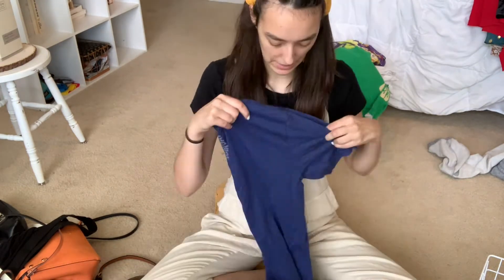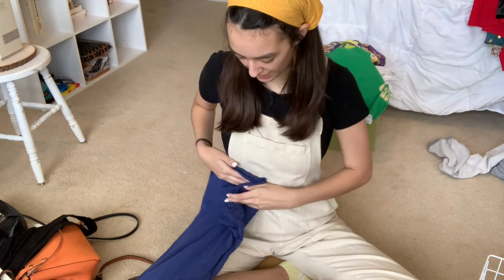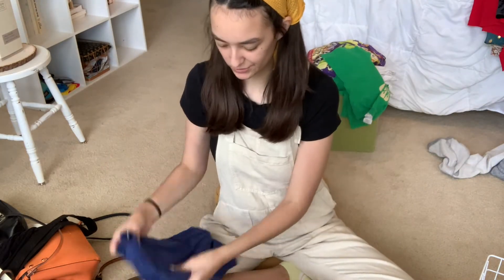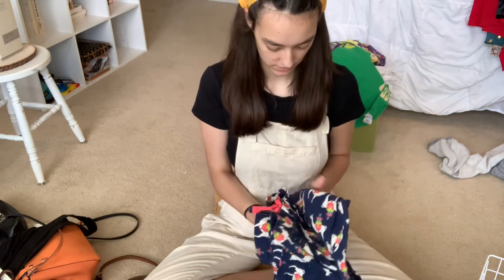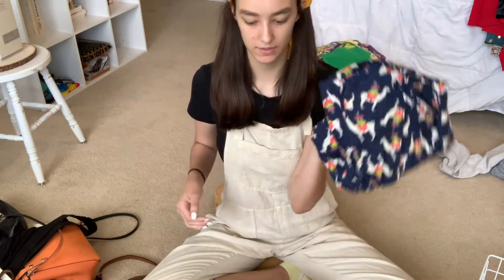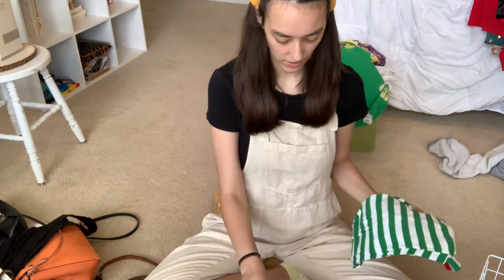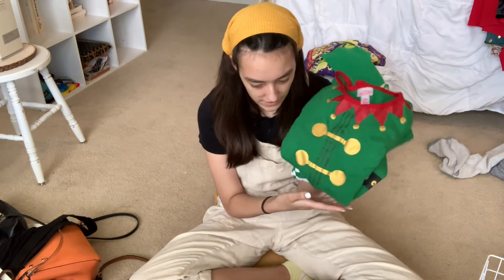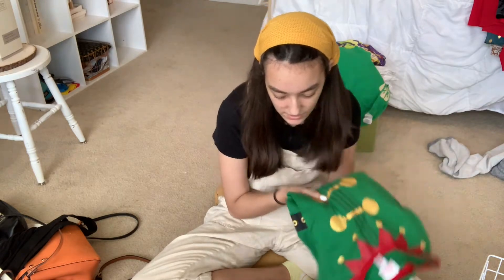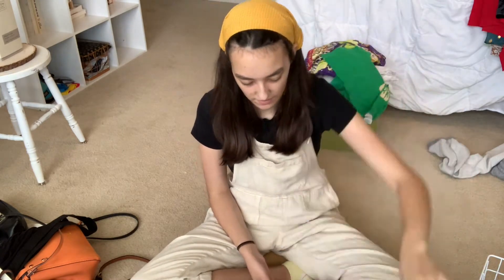Now this is a weird pile — it's kind of all my holiday attire and I don't know where to put it. I'm not going to wear these so I'll give them away, but this little elf pajama set is so cute — I'm going to keep it. And you never know when you're going to need a Christmas sweater, so I have to keep that as well.